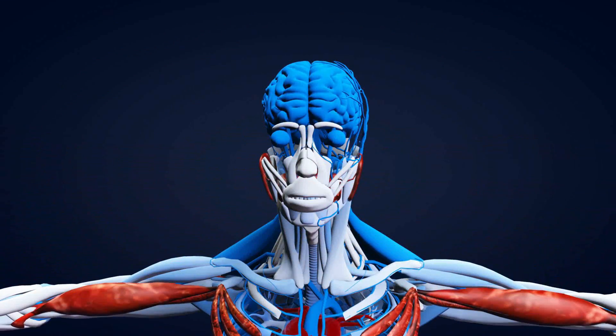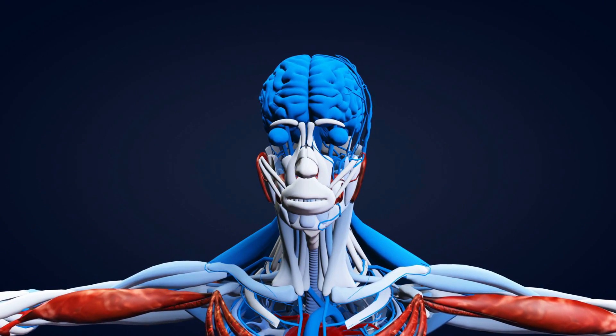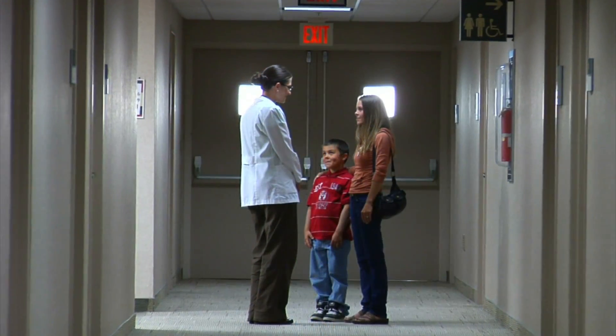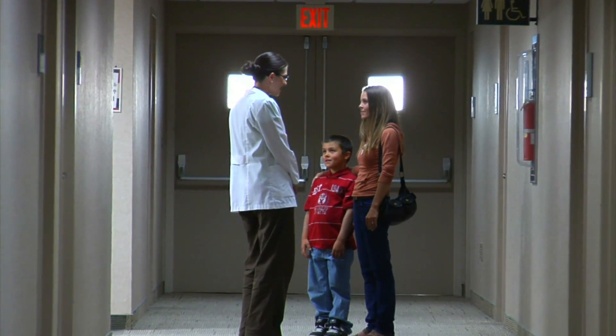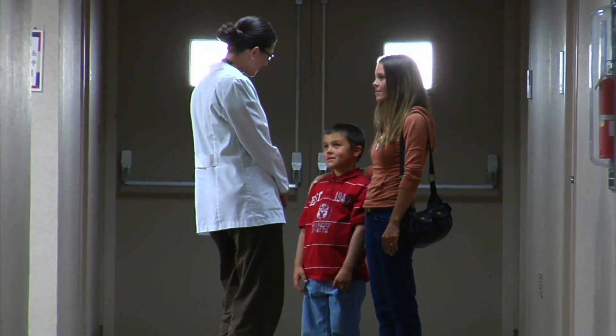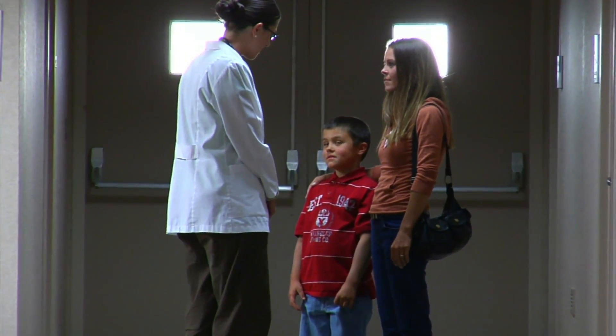The brain also contributes by starting to ignore the shadowy flecks. If you have an existing disease like diabetes or have had a recent eye injury, it's best to get medical advice. Otherwise you can just ignore their appearance, as it's just part and parcel of growing old.